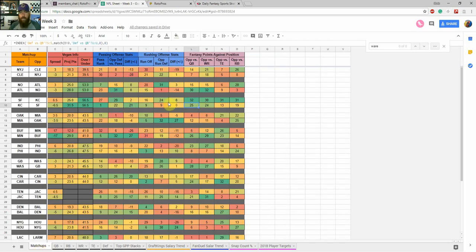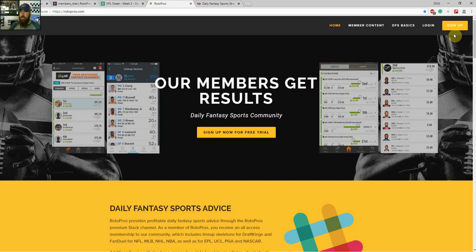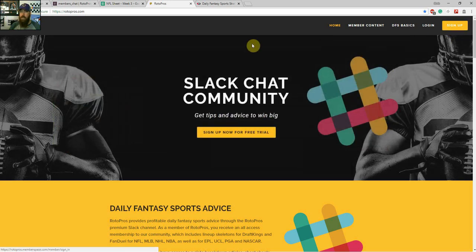Later today or tomorrow, I'm going to be filling out my top GPP stacks on the sheet. They'll be listed by team, quarterback, wide receiver, and whatever targets I'm looking at. Be sure to check back on the sheet for that.